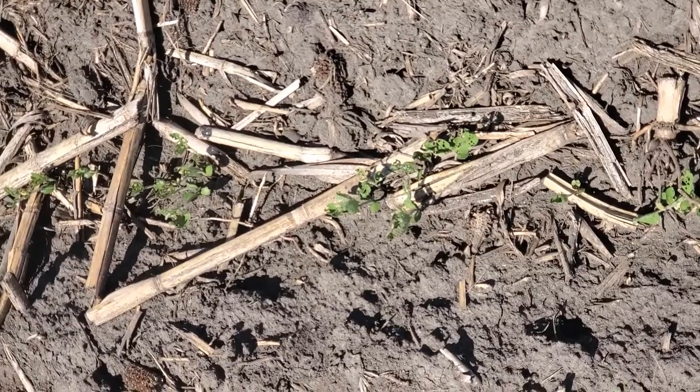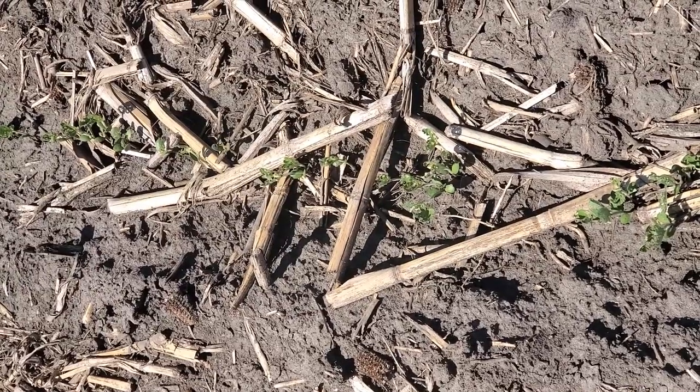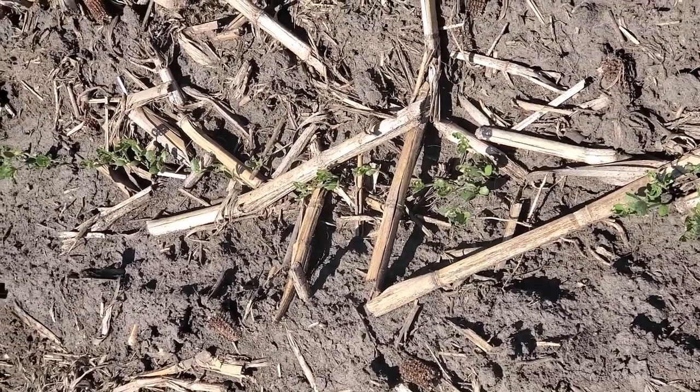I'm seeing a lot of activity. I wanted to point out a few different things as we walk along some of these plots. My estimation is that over 90% of the stand has some defoliation, and it can range from a small notch to part of the leaf being removed.